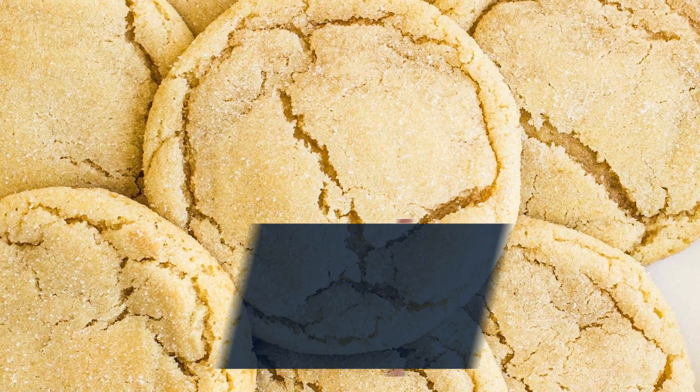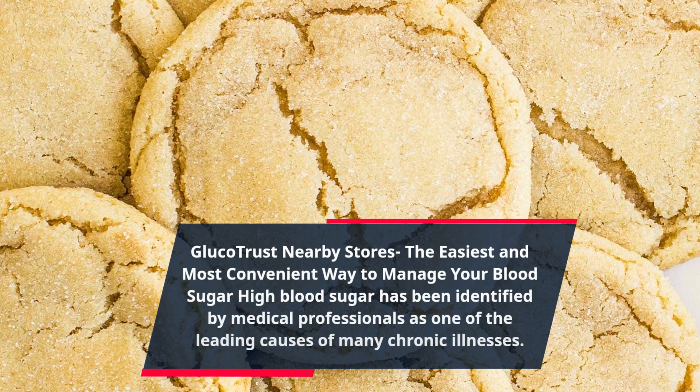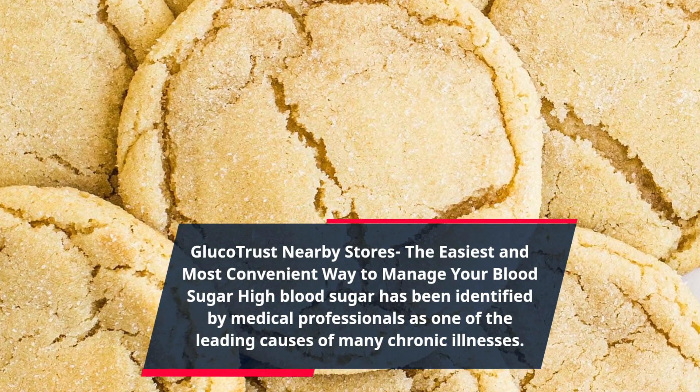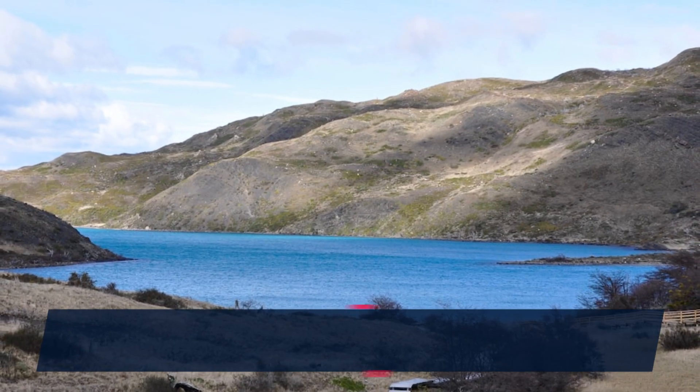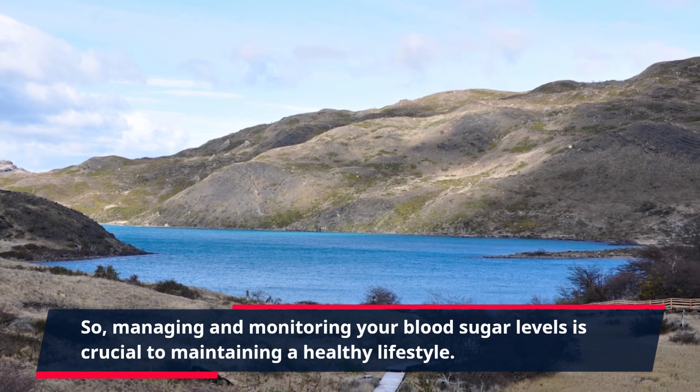Gluco Trust nearby stores — the easiest and most convenient way to manage your blood sugar. High blood sugar has been identified by medical professionals as one of the leading causes of many chronic illnesses, so managing and monitoring your blood sugar levels is crucial to maintaining a healthy lifestyle.